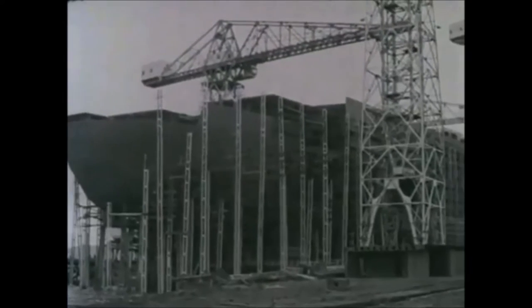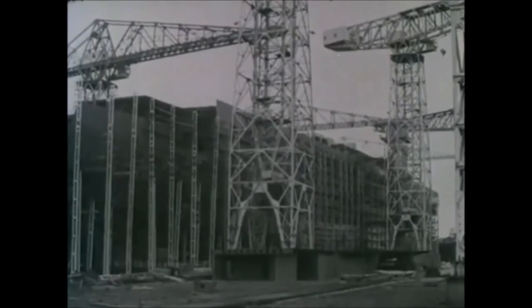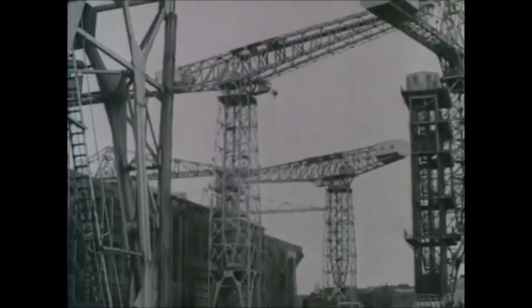During the ensuing months, the giant structure of 736 took shape: 13 decks, the 27-foot rudder which weighs 70 tons, and three 278-ton Foster Wheeler boilers. As the job progressed, the workforce rose to around 3,500.